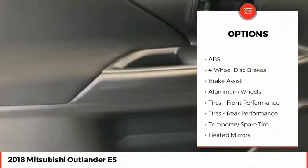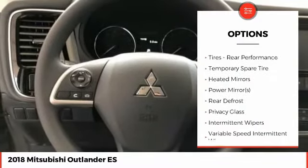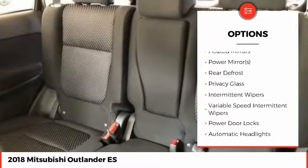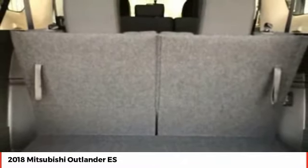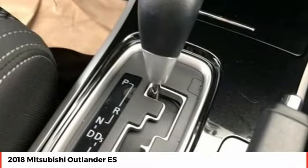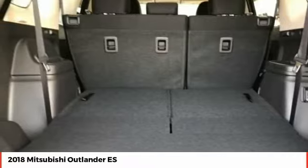Stability control. Traction control. Keyless entry. Steering wheel audio controls. Anti-lock braking system. Backup camera. Bluetooth. Driver airbag. Adjustable steering wheel. Power steering. This vehicle offers reliability and good looks at a great price.